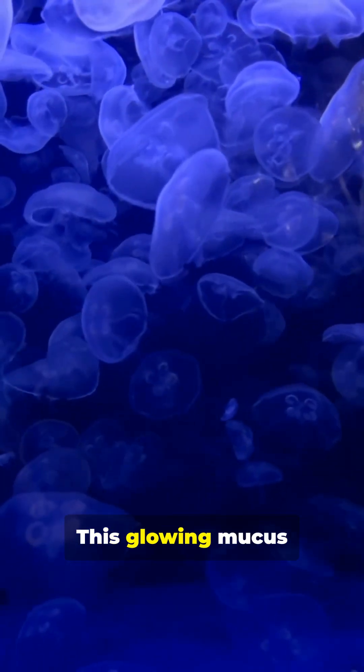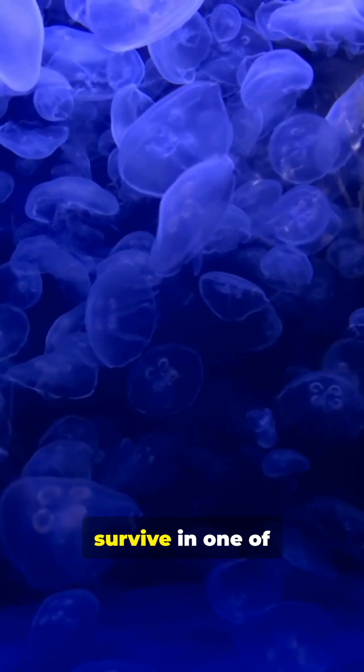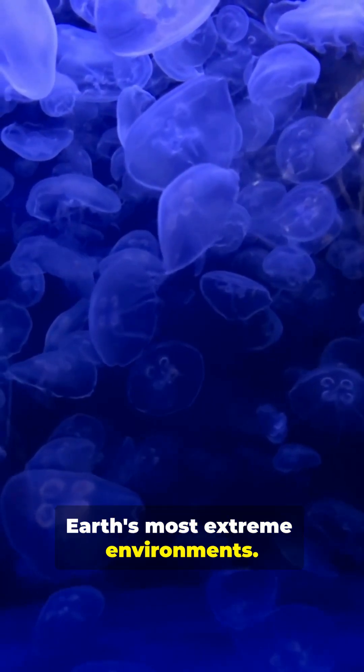Perfectly adapted. This glowing mucus defense is just one of many adaptations that allow the vampire squid to survive in one of Earth's most extreme environments.